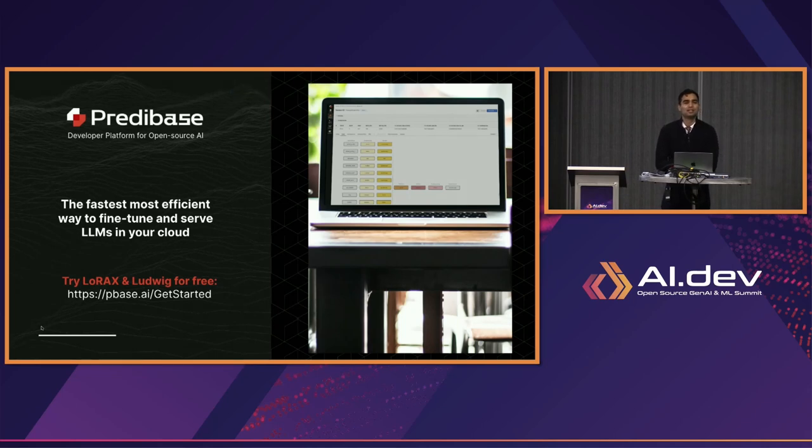[Audience question about inference server used.] We essentially did an early fork of what Hugging Face was doing with text generation inference (TGI), and we're using our version of that to do the serving. We open-sourced LoRaX as something built on top of Hugging Face TGI. The fork of Hugging Face TGI is open source, though we haven't made all components of that open source just yet.